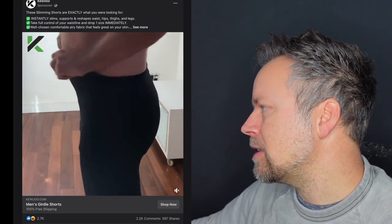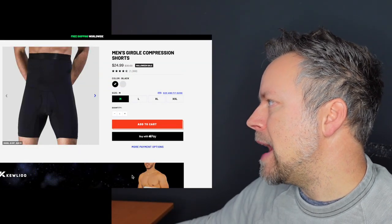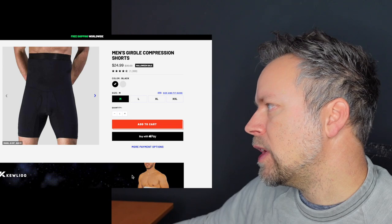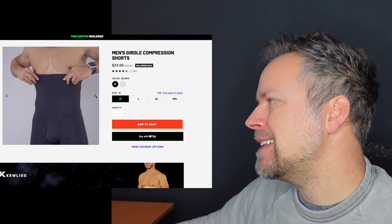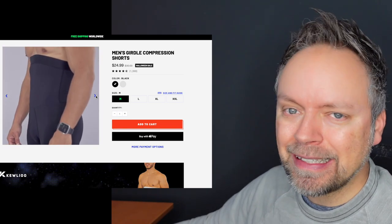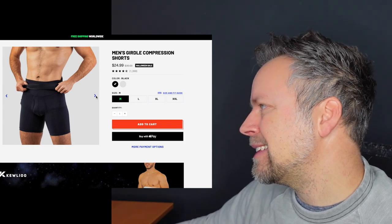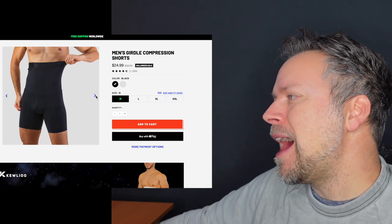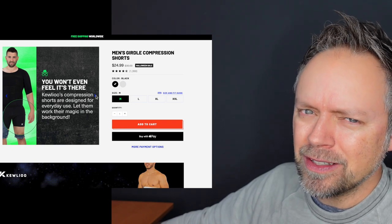The video repeated, so let's go and order it. This is what the website looks like. It says men's girdle compression shorts, $24.99. I scrolled through — this guy has like 0% body fat, and he's the kind of person who needs these things. They choose models that have amazing bodies and then pretend that it's because of these shorts.